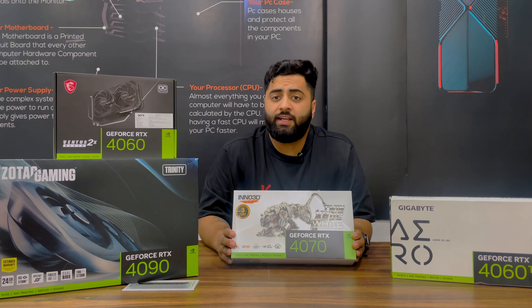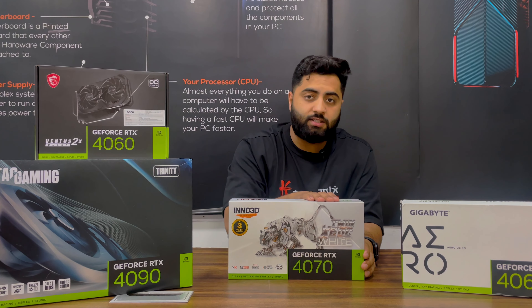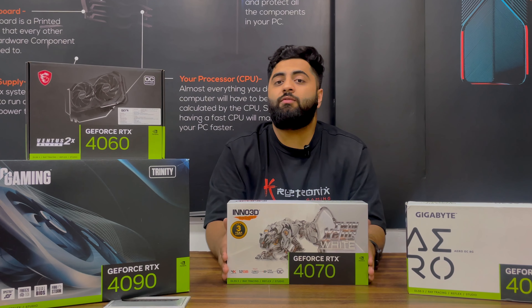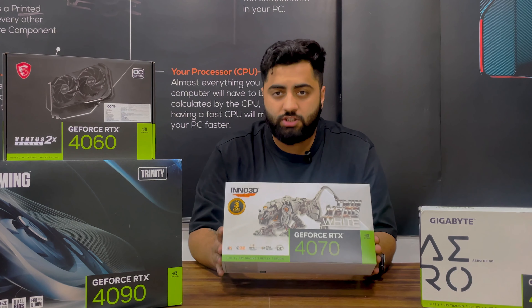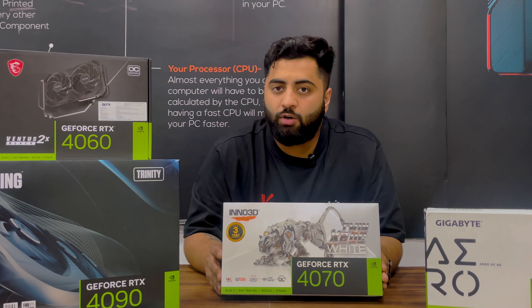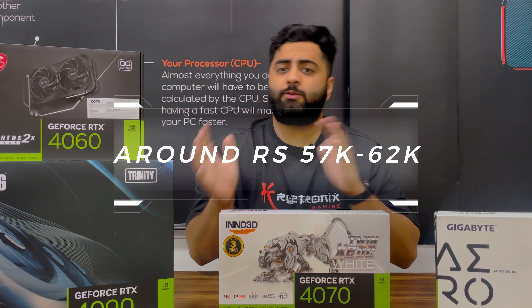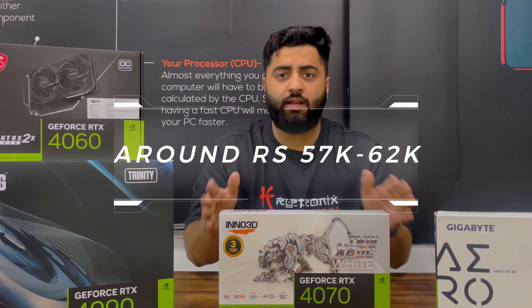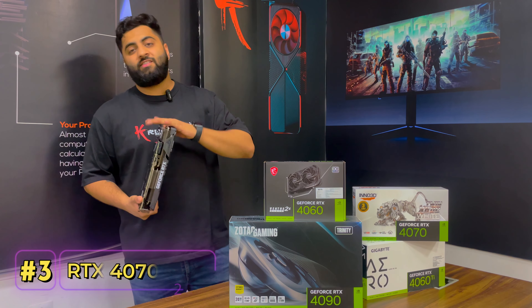For editing, the 4070 comes with 12 GB of VRAM GDDR6X, which is very good. If you need to do editing, 3D rendering, or modeling, it is a great graphic card for that as well. The price is around 57,000 to 62,000 depending on the brand.